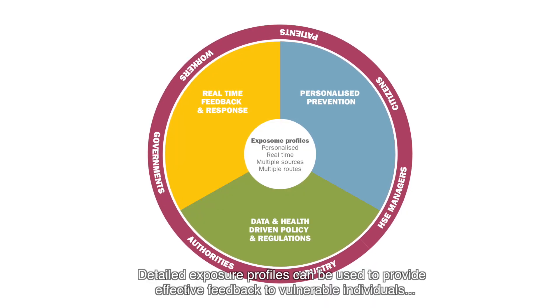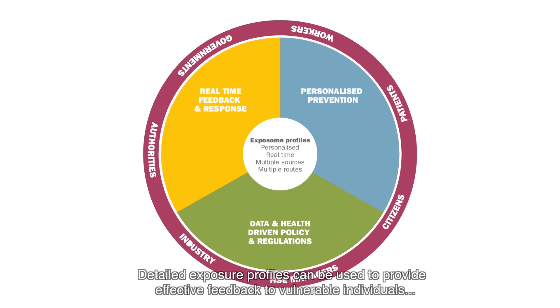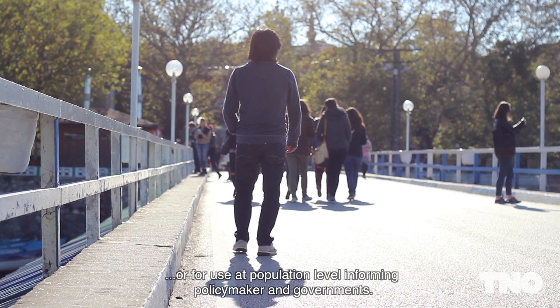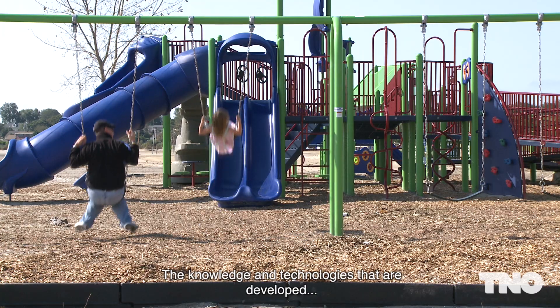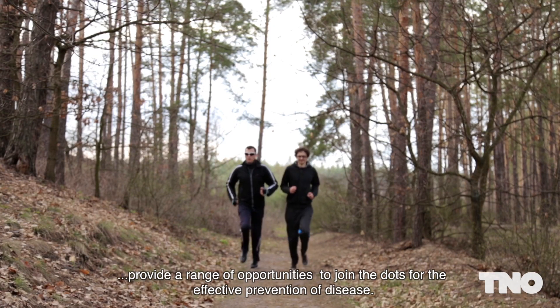Detailed exposure profiles can be used to provide effective feedback to vulnerable individuals, or for use at population level, informing policymakers and governments. The knowledge and technologies that are developed provide a range of opportunities to join the dots for the effective prevention of disease.